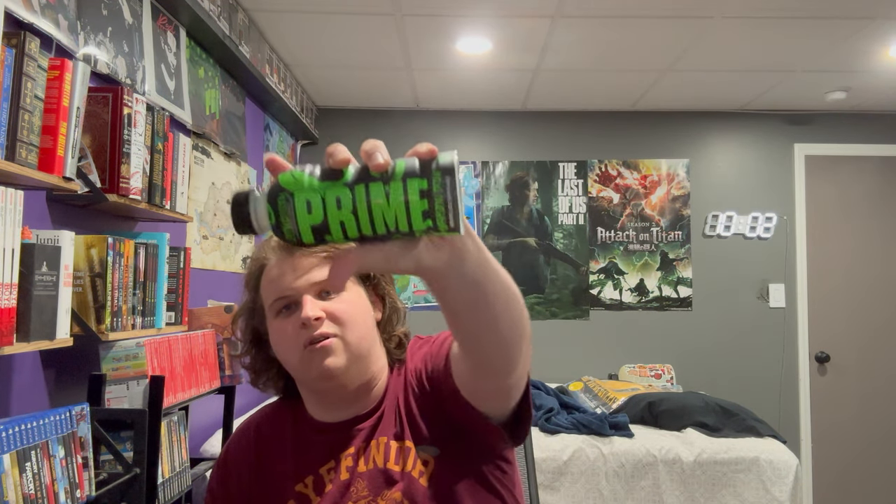Hello everybody, Bro Manicure, welcome back to another video. I just made a video about me moving — I'm back home for the weekend, just in time for a new Prime flavor: Glowberry. This shit glows in the dark, at least it says it does.